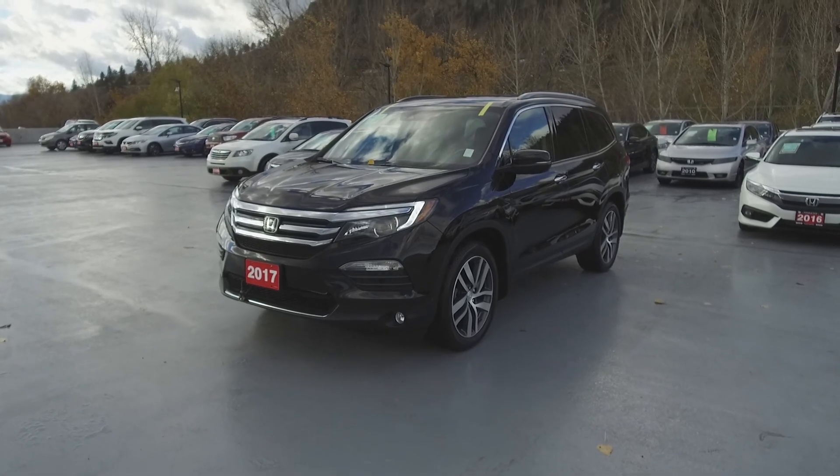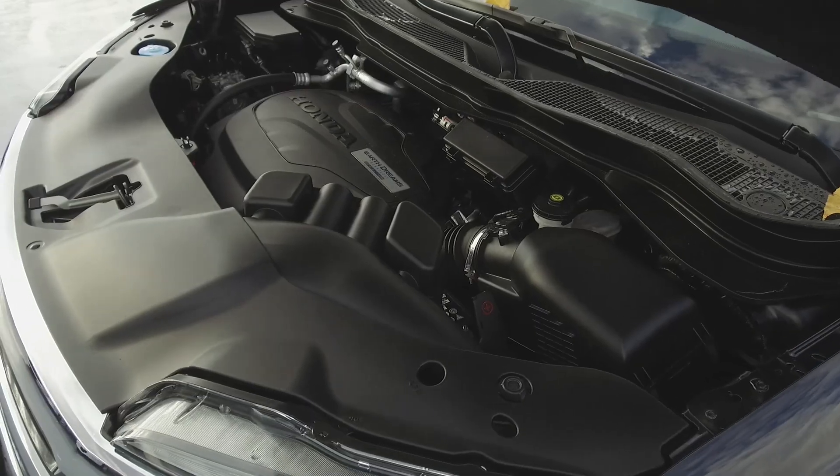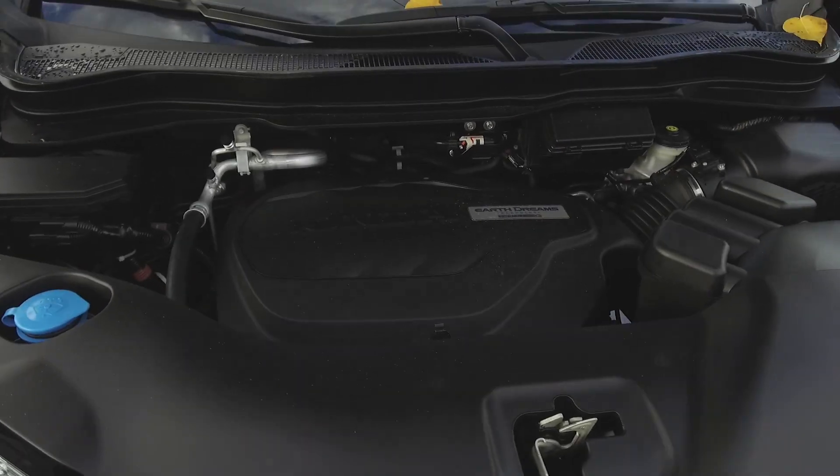Hey, it's Chris from Harmony Honda, and we're taking a look at a pre-owned 2017 Honda Pilot Touring. Under the hood, we have a 3.5-litre six-cylinder Honda EarthDreams tech engine.